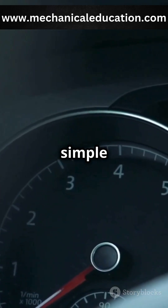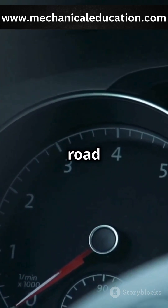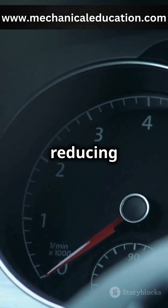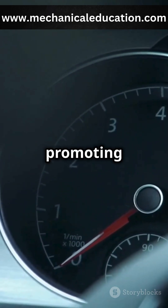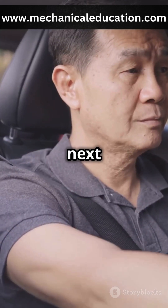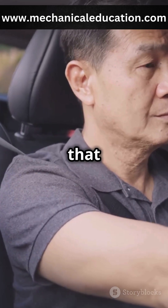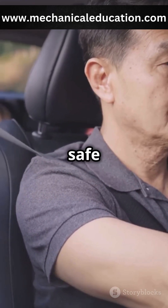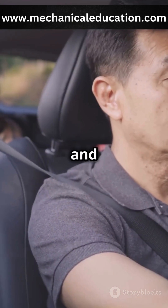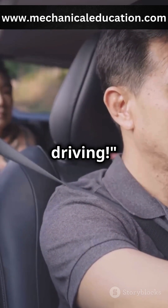Speed limiters are a simple yet effective tool for enhancing road safety. They ensure that drivers adhere to speed regulations, reducing the risk of accidents and promoting a safer driving environment for everyone. So next time you're on the road, remember that your speed limiter is there to help you stay safe and drive responsibly. Simple, efficient, and a great tool for responsible driving.